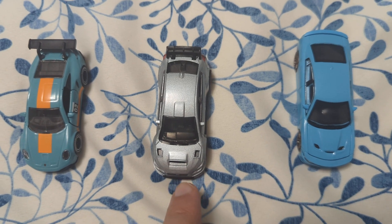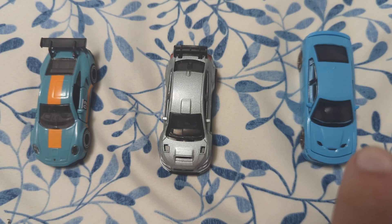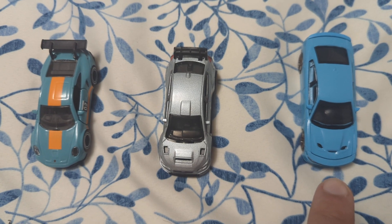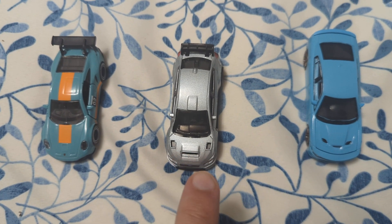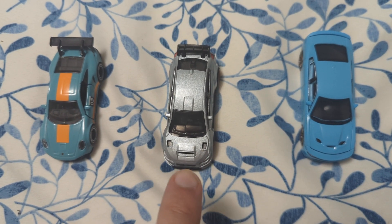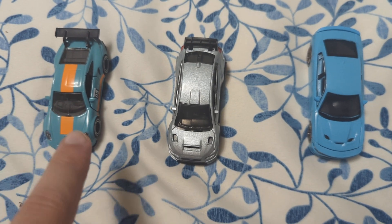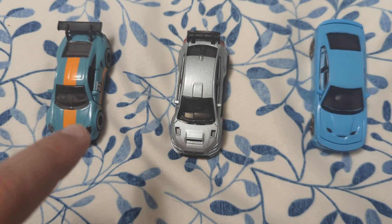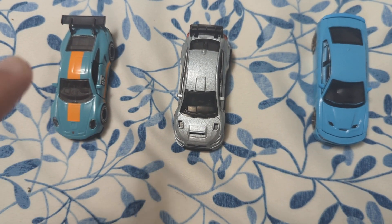That Dodge right there was first place, this Subaru here was second place, and that Porsche got third place. First place is USA with the Greenlight 2016 Dodge Charger Hellcat in a nice light blue color. Second place is the Hot Wheels Boulevard Premium of the 2016 Subaru WRX STI in a nice silver color. Third place is the Majorette Exclusive from the Porsche Edition Box Set Gift Pack — the closest to golf racing colors, racing livery, paint job — of the Porsche 911 GT3 Cup of the 992 generation.